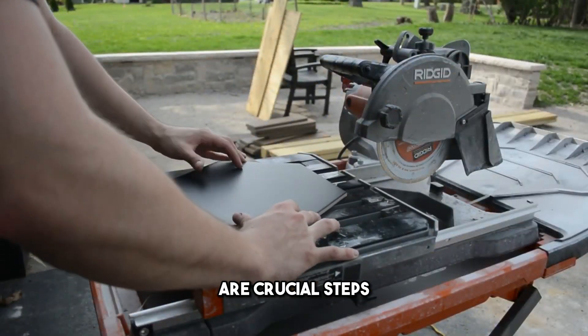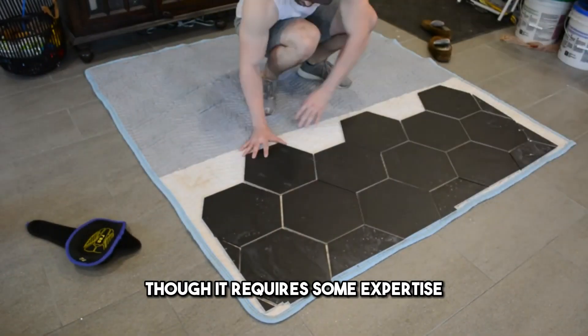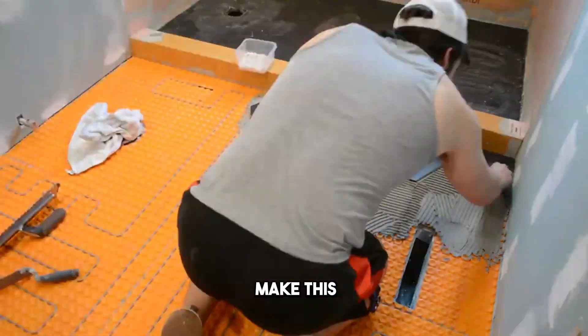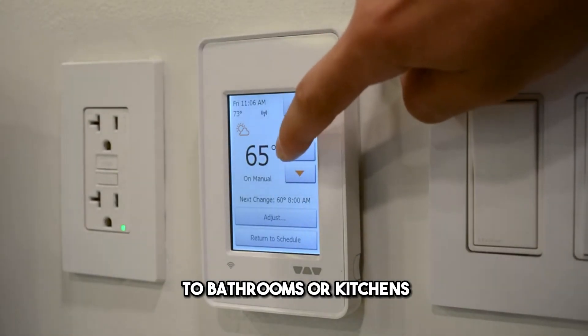Though it requires some expertise, the resulting comfort and energy efficiency make this upgrade an appealing addition to bathrooms or kitchens.